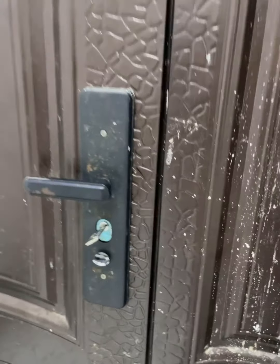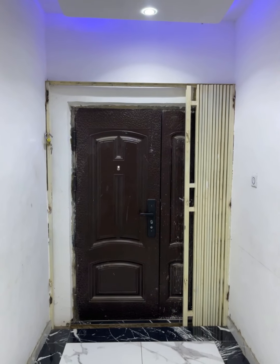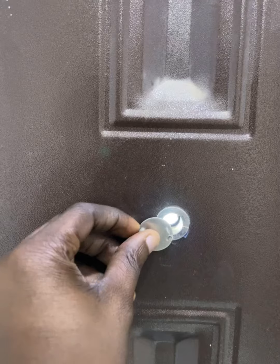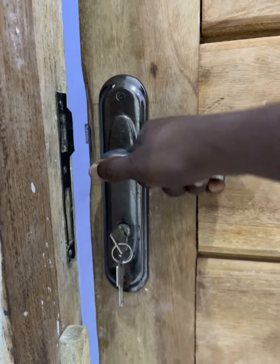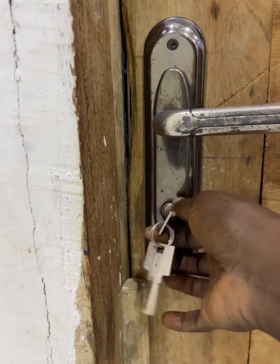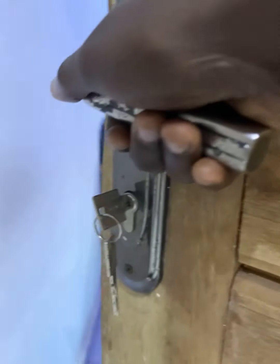It was frustrating because, as a security door, it shouldn't happen this way. We don't even normally use that exit and the handle just spoiled within a few months. Even normal cheap room door locks don't easily spoil — the lock I'm using in the room I'm currently in has been there for a very long time.